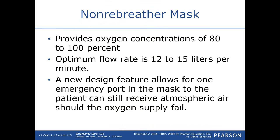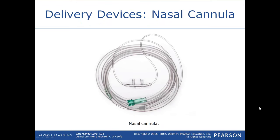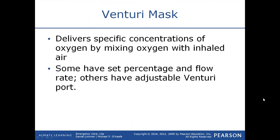A nasal cannula is the best option for a patient who feels suffocated with a mask over their face. These nasal prongs are a low-flow device — typically no higher than 6 liters per minute — providing 24 to 44 percent oxygen at 4 to 6 LPM. A partial non-rebreather is similar to the non-rebreather except one port is open; it delivers 40 to 60 percent oxygen at 9 to 10 liters per minute.